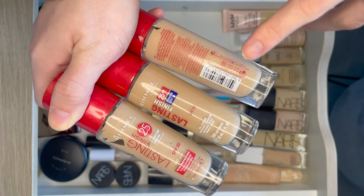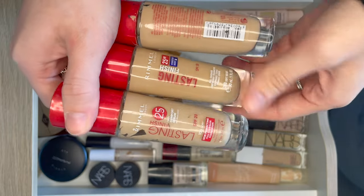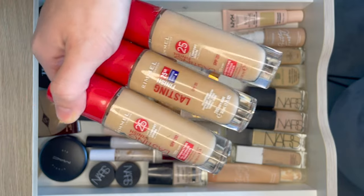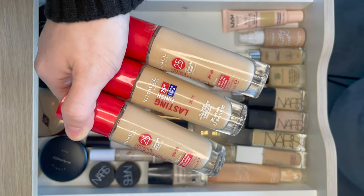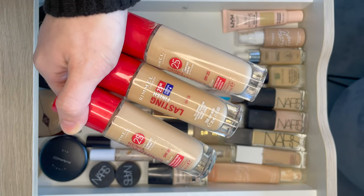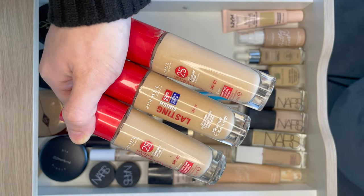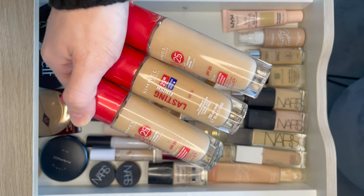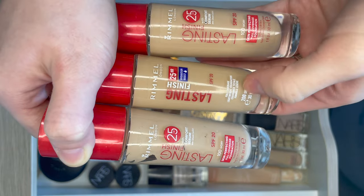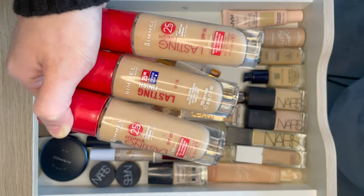We have the Rimmel Lasting Finish 25 Hour Foundation with Comfort Serum. I might end up getting rid of two of these and keeping the newer bottle to make space for the new NARS foundation and possibly a new Too Faced one. This is a really good full coverage foundation especially if you have acne — there's something about it that just smooths over the texture of acne. It must be the comfort serum and it just wears really well over it. I have two really old ones from when I had really problem skin. Great for problem skin.